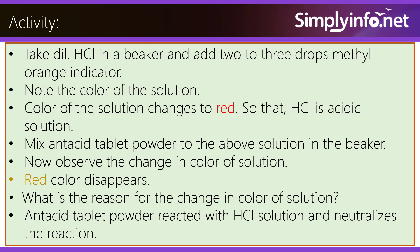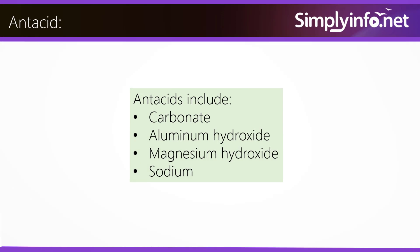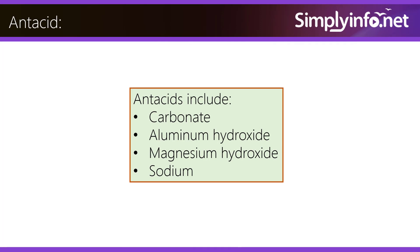What is the reason for the change in color of solution? The antacid tablet powder reacted with the HCl solution and neutralized the reaction. Antacids include carbonate, aluminum hydroxide, magnesium hydroxide, and sodium.